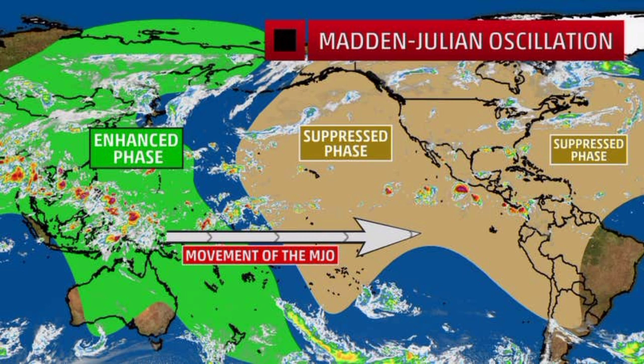The MJO propagates towards the east, so when the enhanced phase moves east and enters the Atlantic basin, it is going to result in more moisture across the region, which in turn helps to boost tropical cyclone activity. That is really the impact the MJO has — during the enhanced phase we have more thunderstorm development, which is a boost for tropical systems trying to develop. Meanwhile, in the suppressed phase things are pretty dry and quiet, as what we're seeing now across the Atlantic basin.